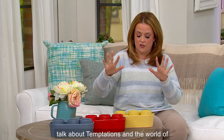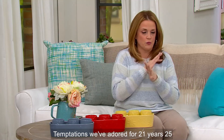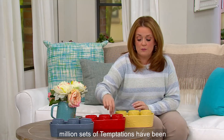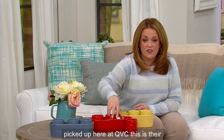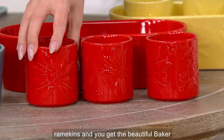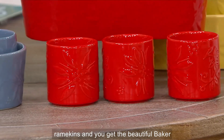Now let's talk about Temptations — a world we've adored for 21 years. 25 million sets of Temptations have been picked up here at QVC. This is their celebration set: a set of three ramekins and a beautiful baker behind it.